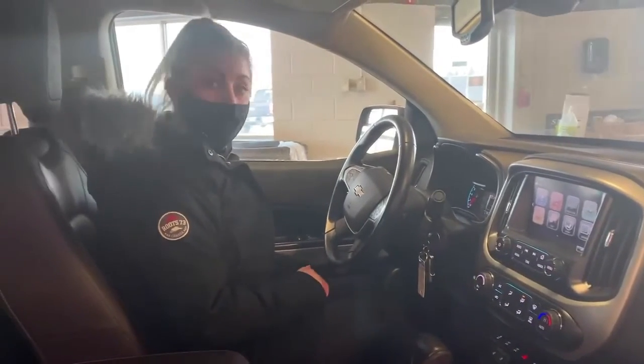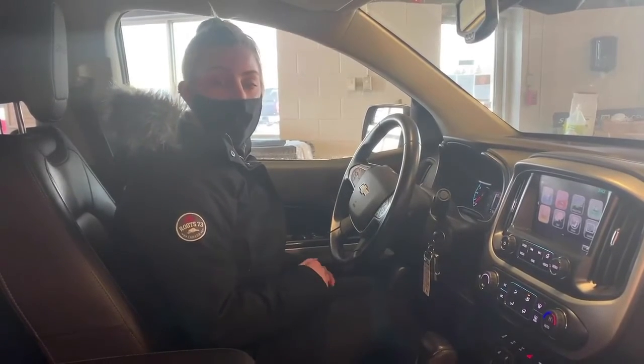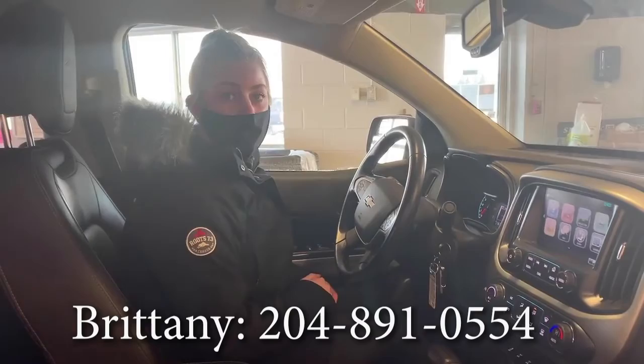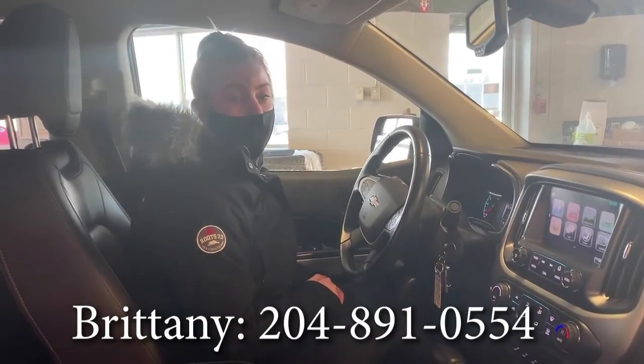This vehicle has so many features I'd love to go over with you. You can come down to 1010 Manitoba and ask for Brittany, or call or text me at 204-891-0554. Thanks for watching!